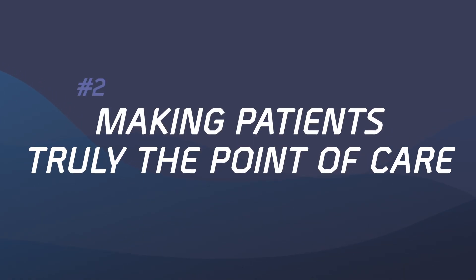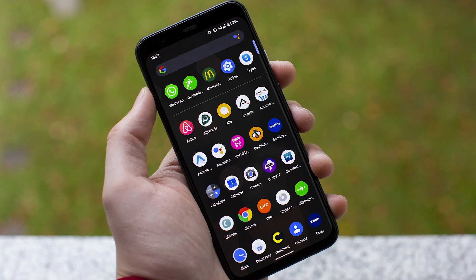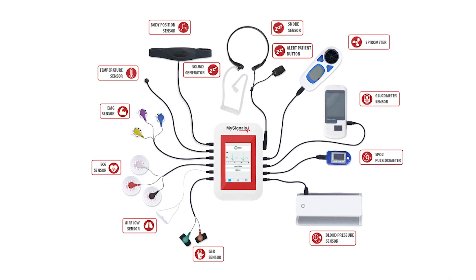Number two: making patients truly the point of care. Quantum computing can also make another promise of digital health a reality. We already have massive amounts of health data at our disposal — smartphones and wearables, health sensors and portable diagnostic devices keeping us informed about our own health and disease management. But quantum computers will be able to make sense of the astronomical data sets and track patients' health on the go. Connected sensor systems might even render physical hospitals useless and truly make patients the point of care. They would get diagnosis and treatments wherever they are.